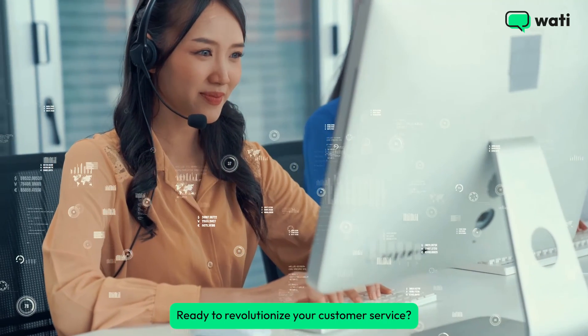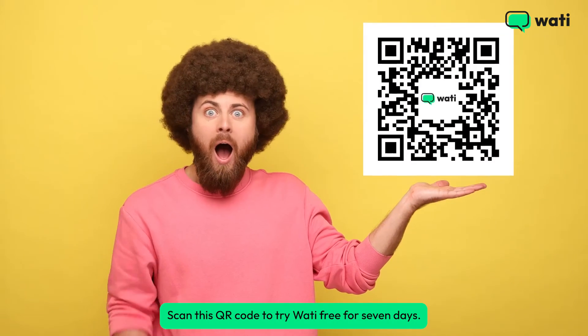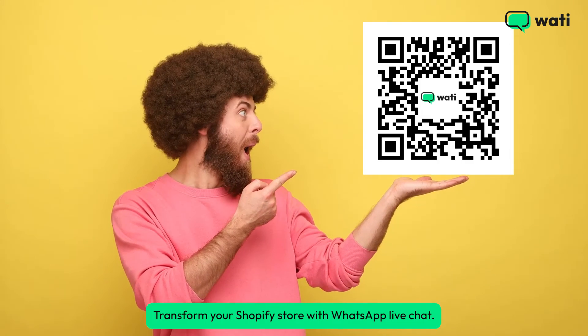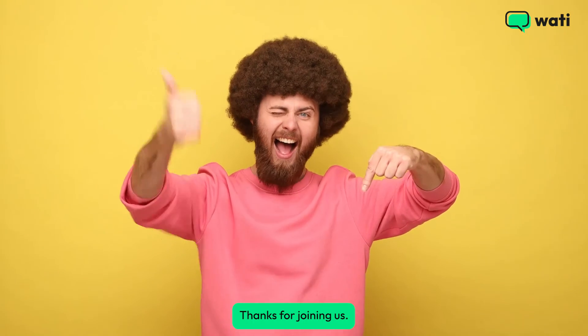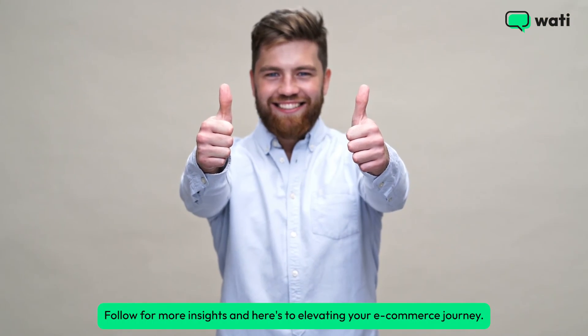Ready to revolutionize your customer service? Scan this QR code to try Wati free for seven days. Transform your Shopify store with WhatsApp live chat. Check our blog link in the description to learn more. Thanks for joining us. Follow for more insights, and here's to elevating your e-commerce journey.